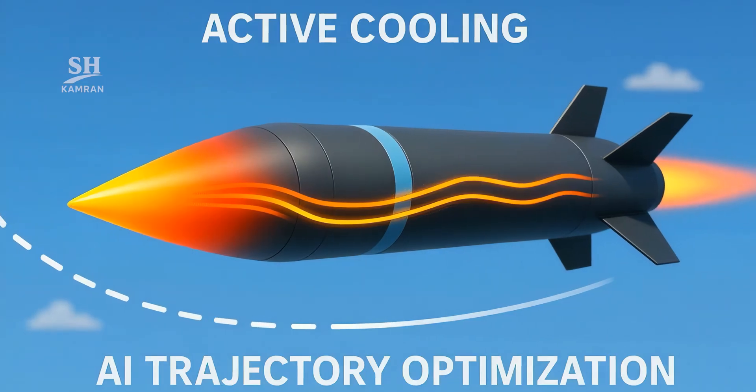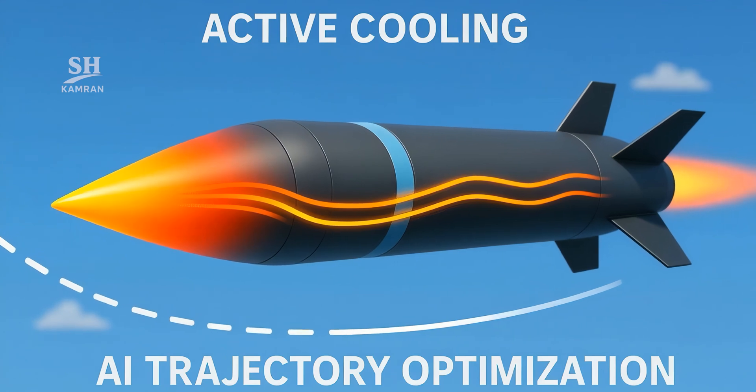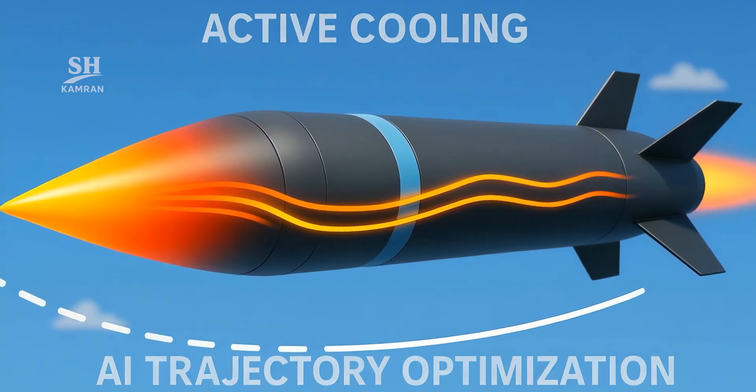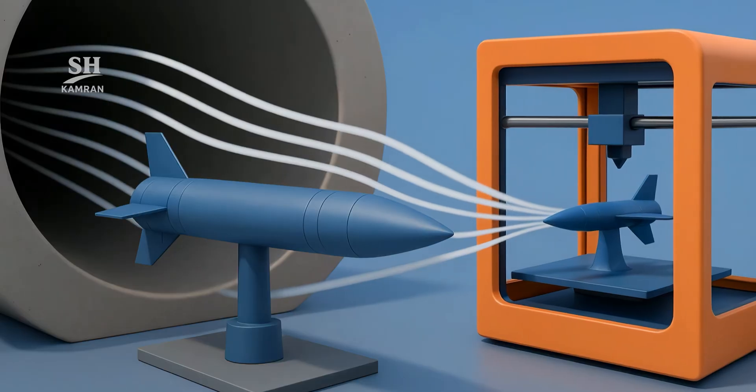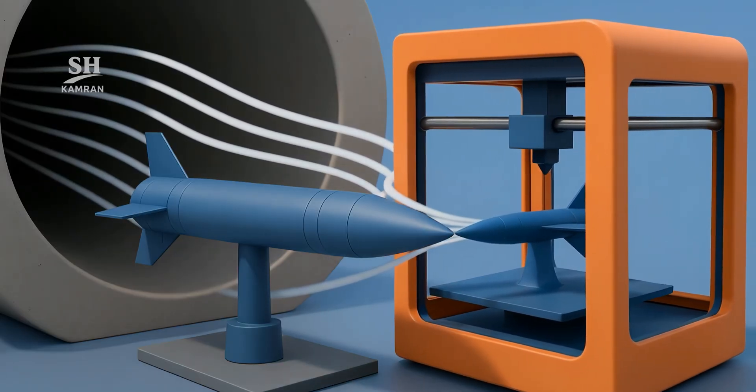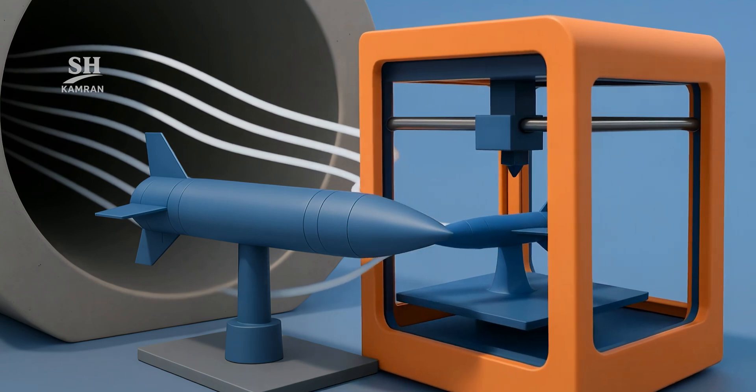Future work focuses on active, fuel-based skin cooling. AI algorithms will chart low-drag routes at optimum speed. 3D-printed models accelerate wind tunnel test cycles. Each tweak can add precious seconds to defenders' reaction times.